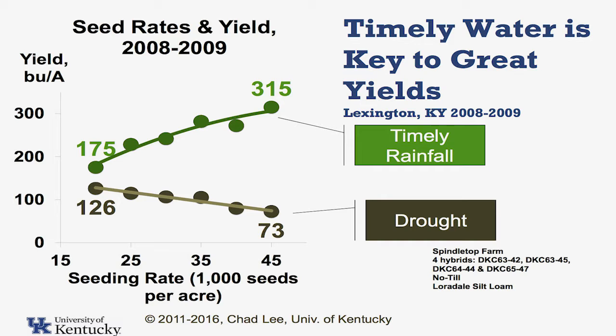And our best yield was at the highest population — 315 bushels. We got 315 bushels, and that's averaged over four hybrids, folks. So part of our job is to recommend different things like seeding rates.